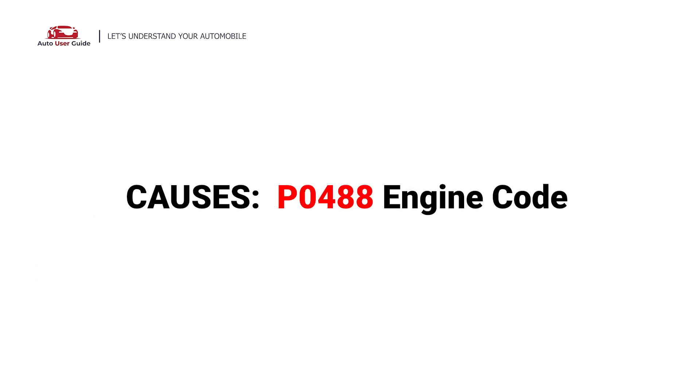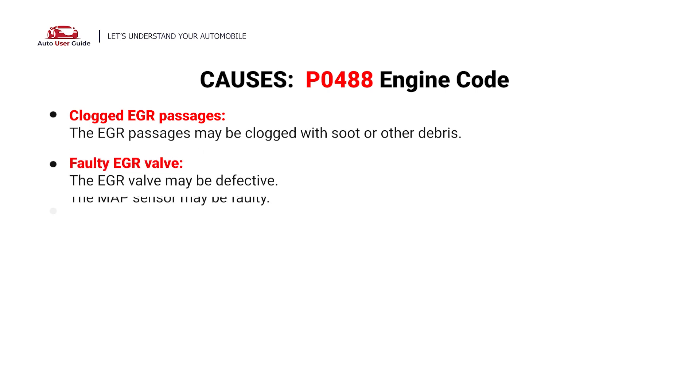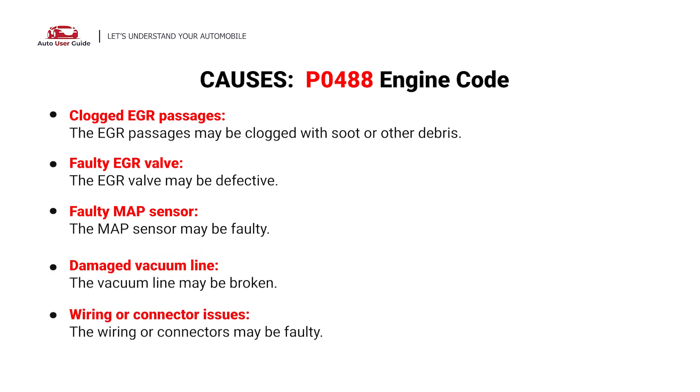So, what causes this issue? Here are the most common culprits — possible faults in your car: clogged EGR passages, faulty EGR valve, faulty MAP sensor, damaged vacuum line, and wiring or connector issues.